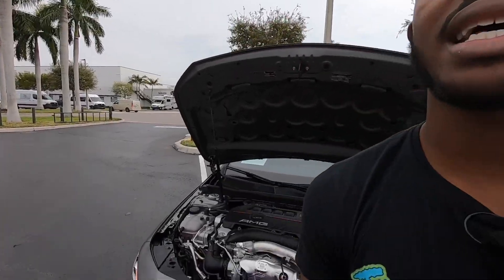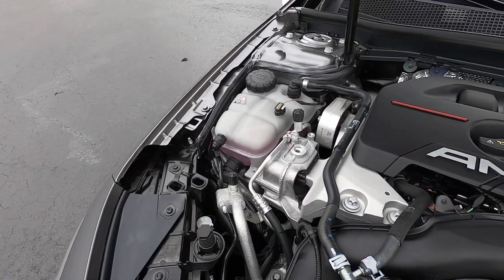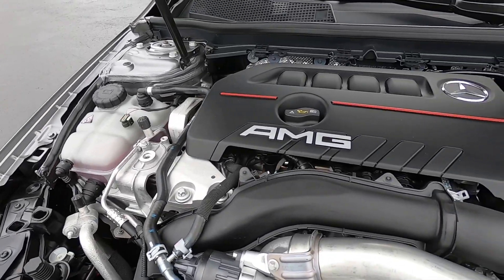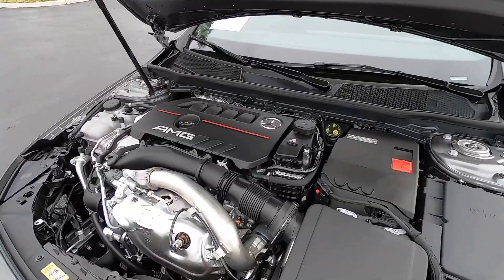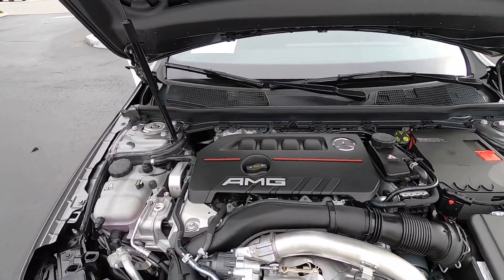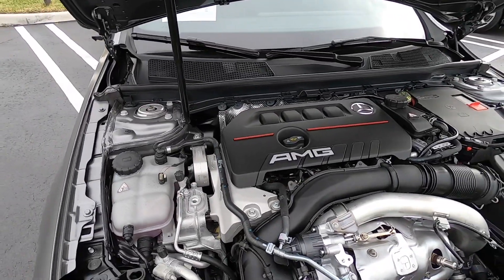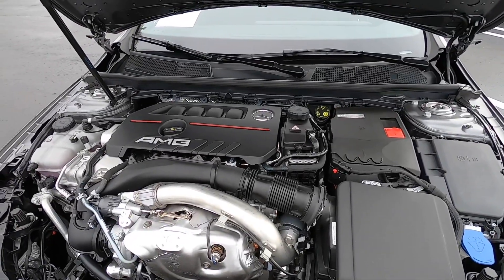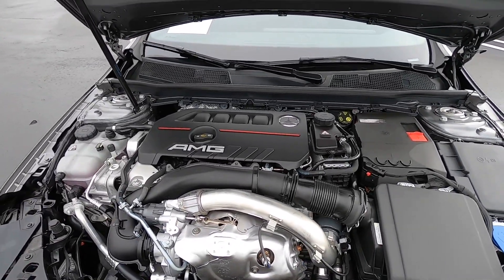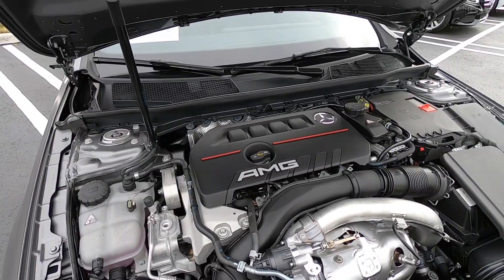With the hood open on the AMG A35 — this has the company's AMG-enhanced turbocharged engine, a two-liter four-cylinder making 302 horsepower and 295 pound-feet of torque. It's paired with a seven-speed dual-clutch transmission. As the A35 sits, it weighs 3,500 pounds. Mercedes says zero to 60 in 4.6 seconds. All-wheel drive comes standard. Fuel economy is rated at 22 city, 29 highway, and 25 combined. Premium gas is required.